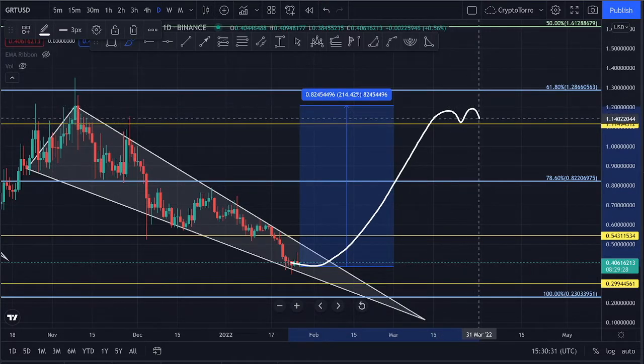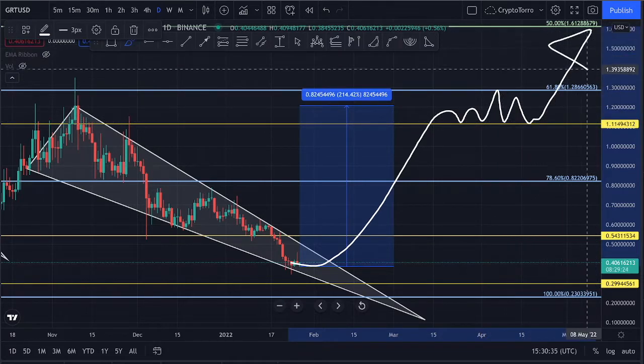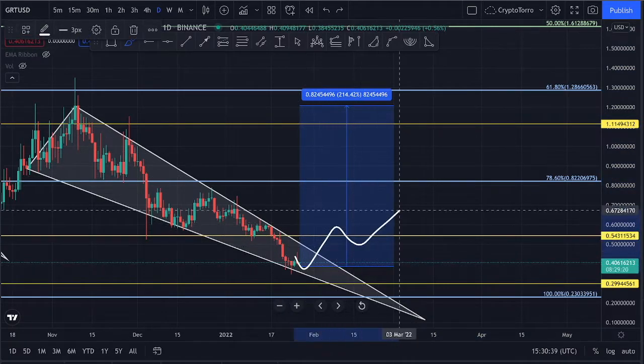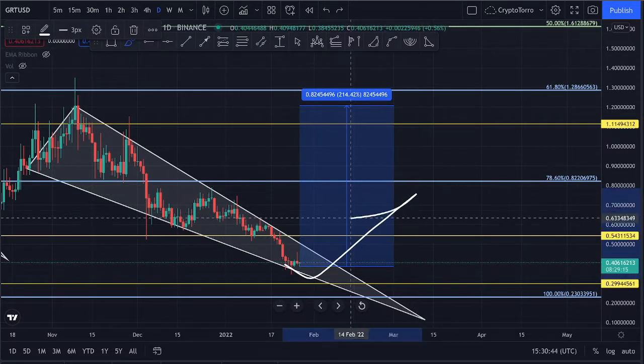Price could find support on top and stay between these two ranges before seeing further movement to the upside. This is a major pattern that could take place and I'm looking forward to seeing if we experience this major breakout on The Graph.